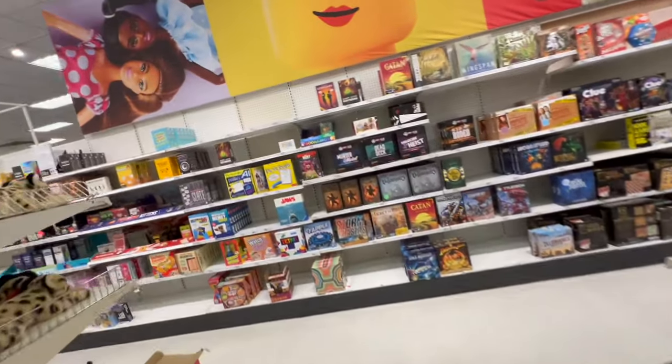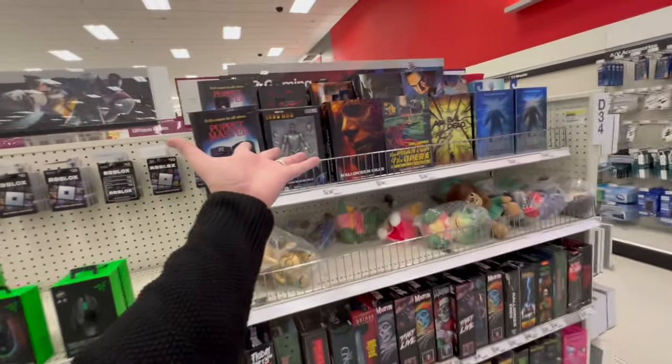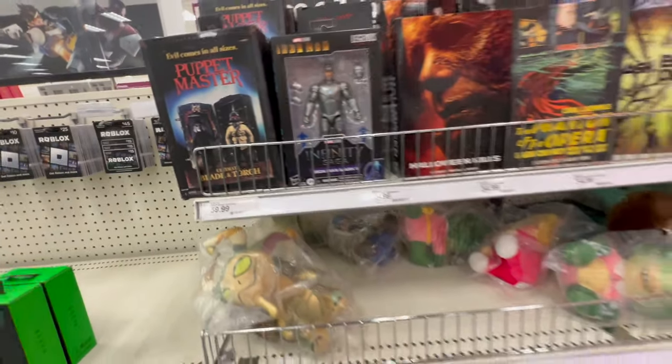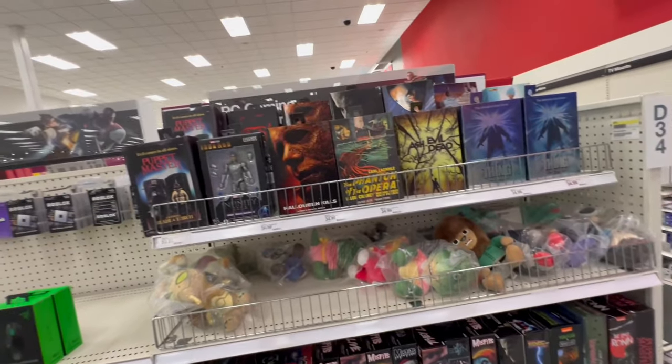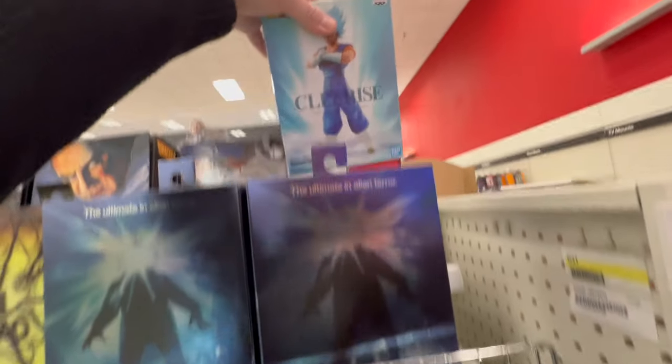Here's the other NECA area that we have in the electronics section. What is the War Machine Mark I doing over here anyway? We're not — a War Machine, a Mark II Iron Man. What do we have? What else do we have? What the heck is this? Got some raw statues over here.